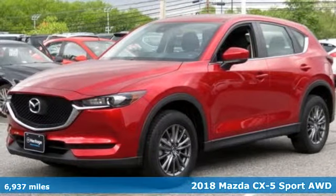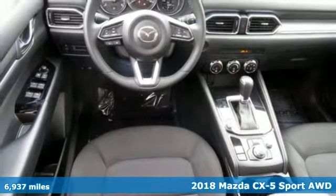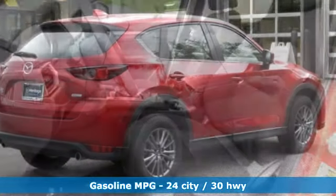Here's a 2018 Mazda CX-5 — a compact SUV you can be proud of. This CX-5 handles like a sports car and looks as poised and powerful as a predatory animal on the hunt.